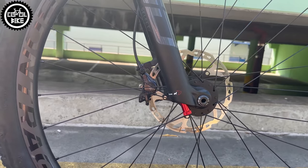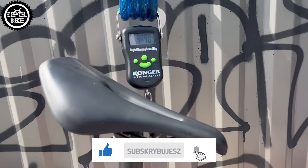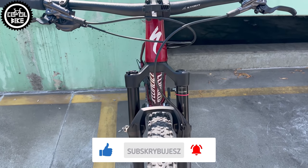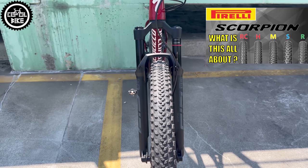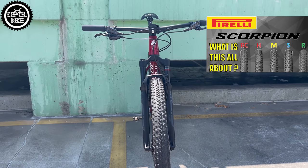After these changes, the bike overcame the magic barrier of 10 kg, and there are still a few parts to change. The owner is already planning to replace the seatpost with a lighter Ultimate version, the Specialized tires with Pirelli Scorpion XCRC, and he can save another few grams on the handlebar, saddle, and pedals.